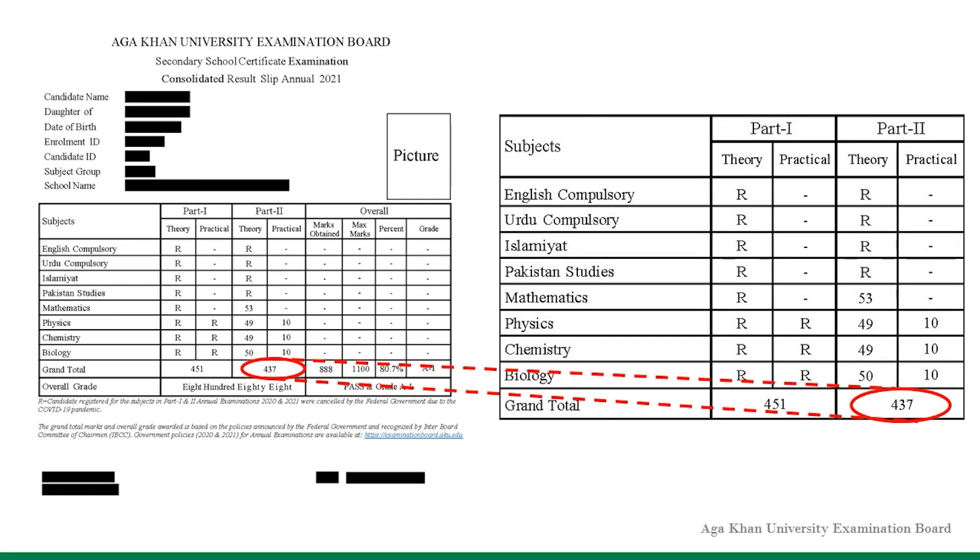In the row showing grand total, the candidate's Part 2 score is shown. This Part 2 score is used to calculate the overall marks obtained. If the candidate has scored 437 marks in Part 2, then the aggregate Part 1 score will be calculated by adding 3% marks to Part 2 scores, which is equal to 451 marks.